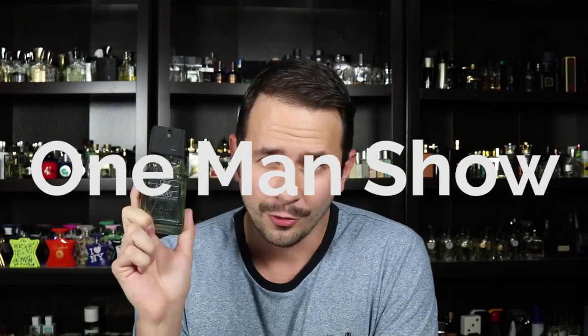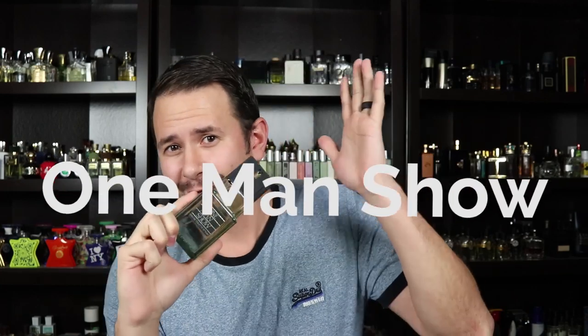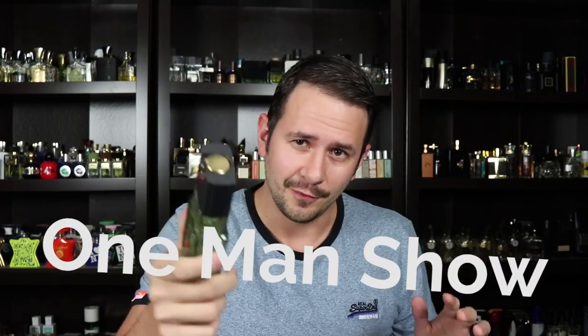One Man Show is an old school throwback fragrance from the eighties. If you've watched my channel for a long time, you know that I like those eighties fragrances. This is one I did not own, but it's cheap, and it's been talked about a lot by different people online and other YouTubers. So I figured I'd check that one out.